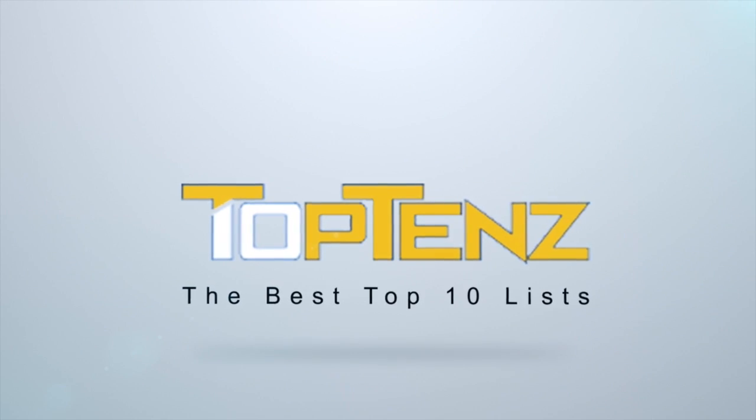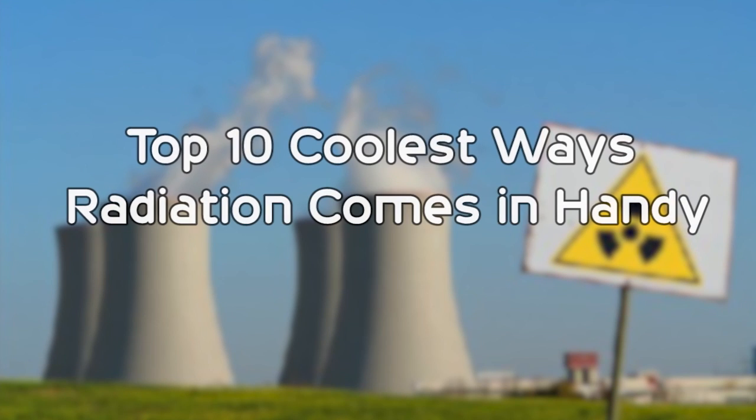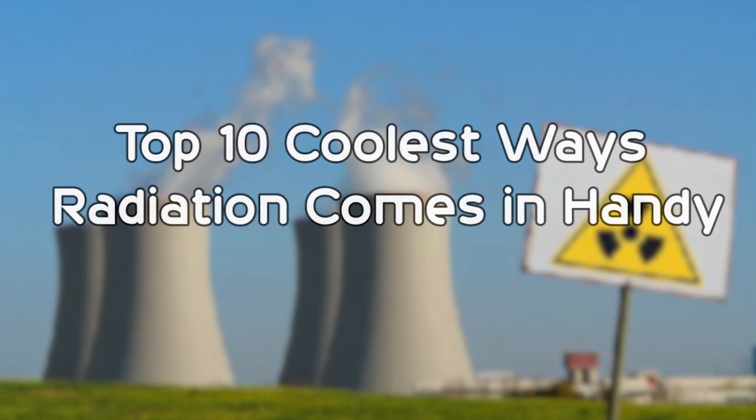10 Ways That Radiation Comes In Handy. We already know that radioactive elements can be used to make electricity, treat cancer, and create bombs with massive destructive power, but radiation also has many other uses that happen in our everyday lives that you might not be aware of. That's what we're looking at in today's video: The Top 10 Coolest Ways Radiation Comes In Handy.